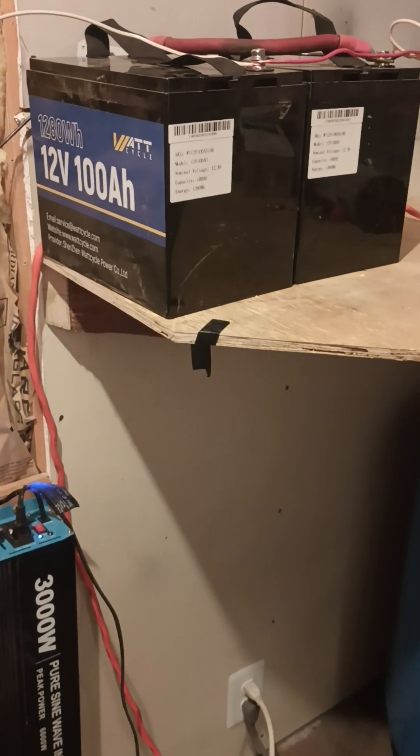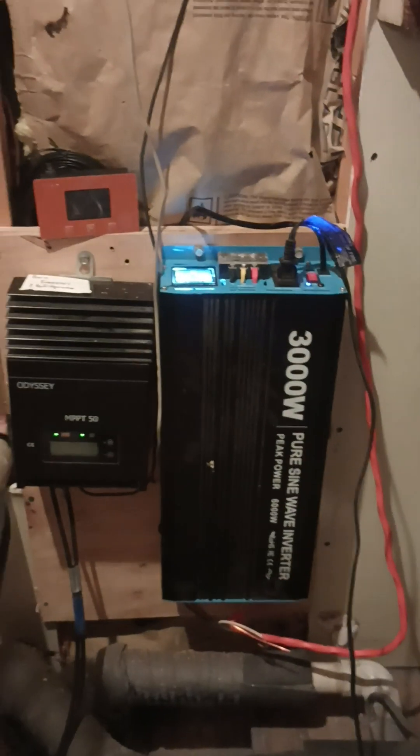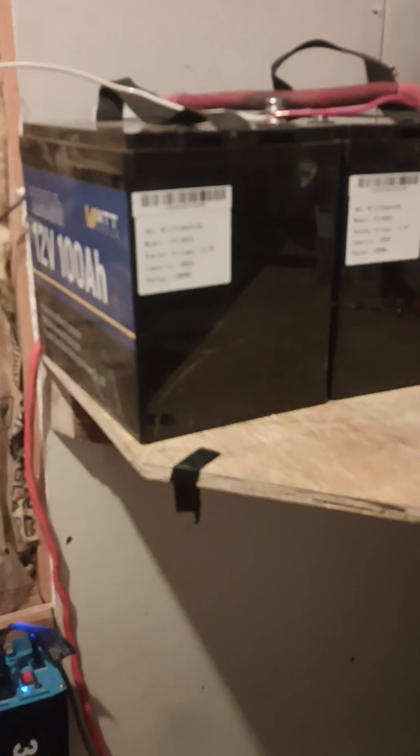My experience with these Watt Cycle 12-volt batteries has been somewhat questionable. I have two of these hooked in series, connected to my 24-volt inverter. The second the sun goes down, these batteries drop off really fast, and what I've noticed is that the nominal voltage here...